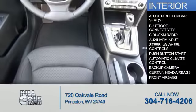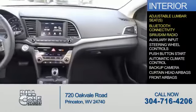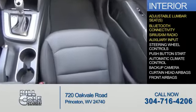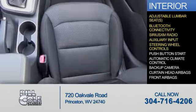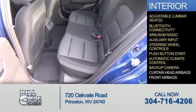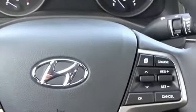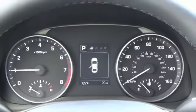Inside you'll find adjustable lumbar seats, Bluetooth connectivity, Sirius XM satellite radio, and auxiliary input, steering wheel controls, push button start, automatic climate control, a backup camera, curtain head airbags, front airbags — great quality at a great price. Call or click to contact us today.